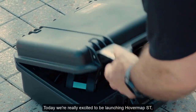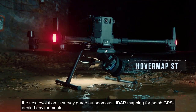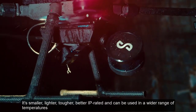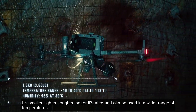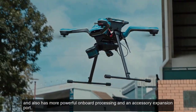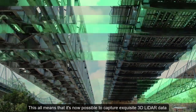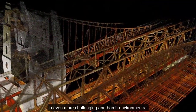Today we're really excited to be launching HoverMap ST, the next evolution in survey-grade autonomous LiDAR mapping for harsh GPS-denied environments. It's smaller, lighter, tougher, better IP-rated, can be used in a wider range of temperatures, and also has more powerful onboard processing and an accessory expansion port. This all means it's now possible to capture exquisite 3D LiDAR data in even more challenging and harsh environments.